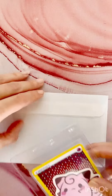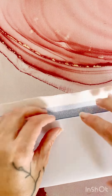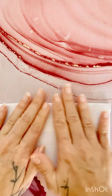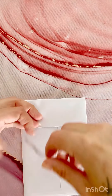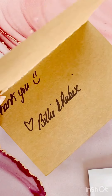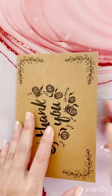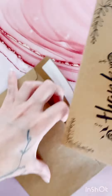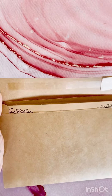Let's securely package this item. We put it in a sleeve with a sealed top, fold it over, and then apply some tape. And a custom thank you card. Seal it all up.